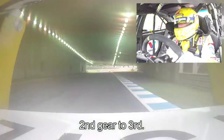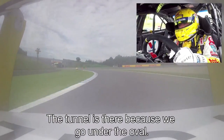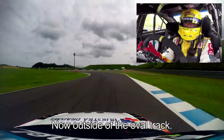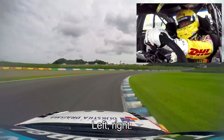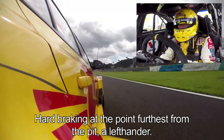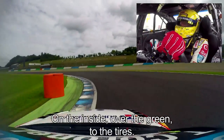Second gear, up to third, fourth — and there you see the tunnel; it's the oval which we go underneath. Now we go outside the oval track, high-speed entry on the high-speed chicane — left, right — and hard braking for the point which is the first exit from the pit.